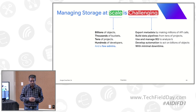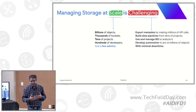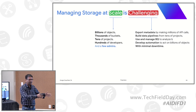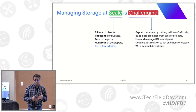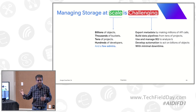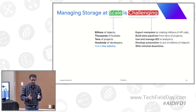Traditionally, customers would export all metadata for billions of objects into an analytics engine like BigQuery, run queries, develop automation, and if they found insights, build scripts to take action. For example, ensuring pictures with kids or humans aren't used for AI training, maintaining lineage and governance, and making sure nothing is inadvertently open to the public internet. Doing this at the scale of billions of objects is the problem we're trying to solve.